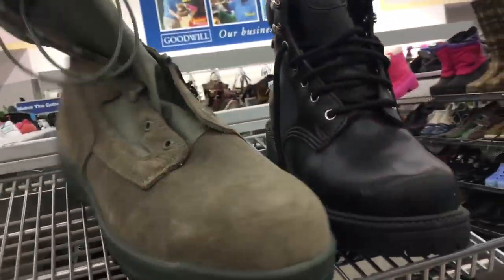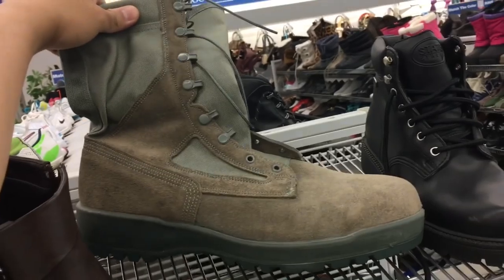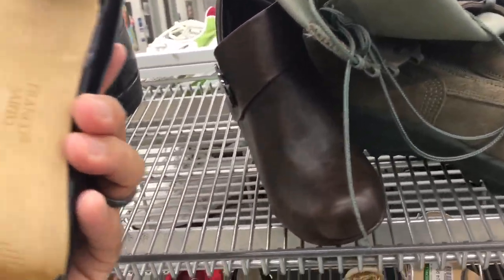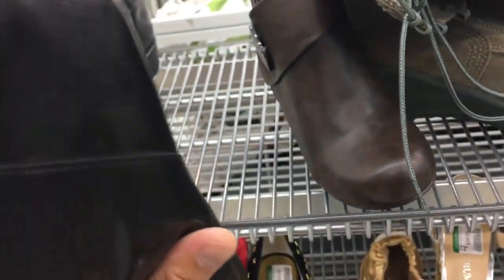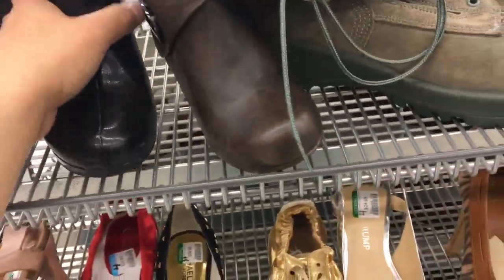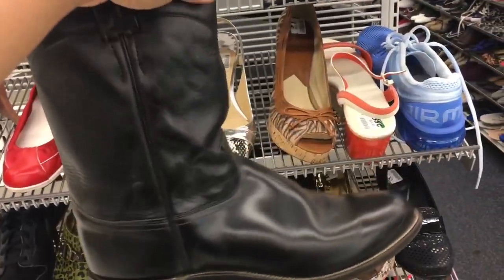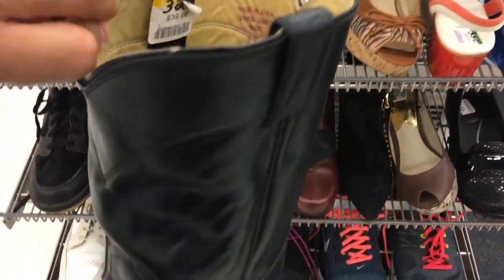I found two pairs of Air Maxes there and then these super crazy Yeezy boots — just kidding, I don't know what these things are. But if you look in detail like I'm doing in this video, you can just kind of discover whatever you end up discovering. I'd probably pass over things in the video that you guys are gonna be like, 'What are you doing — he missed this one, he missed that one.'